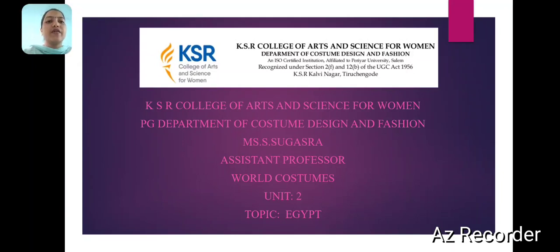Kesa College of Fortune Science for Women, P.G. Department of Costume Design and Fashion. Ms. Hsikastra, Assistant Professor. Now I am going to share my topic: World Costumes, on the topic of Egypt.